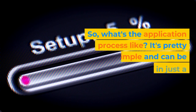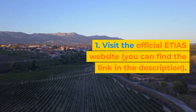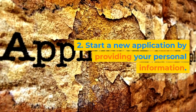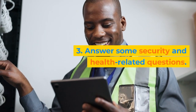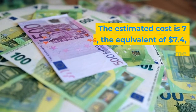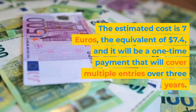So what's the application process like? It's pretty simple and can be completed online in just a few steps. First, visit the official ETIAS website — you can find the link in the description. Second, start a new application by providing your personal information. Third, answer some security and health-related questions. Fourth, pay the application fee. The estimated cost is €7, the equivalent of $7.04, and it will be a one-time payment that will cover multiple entries over three years.